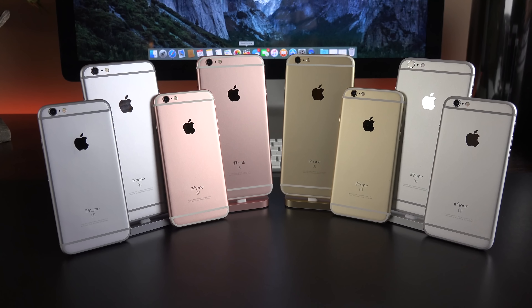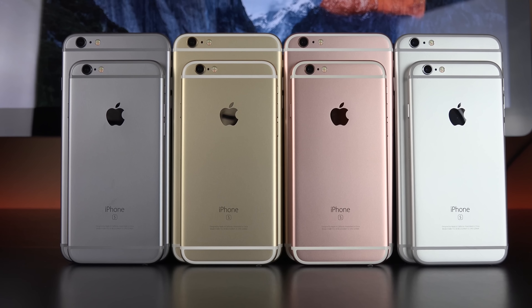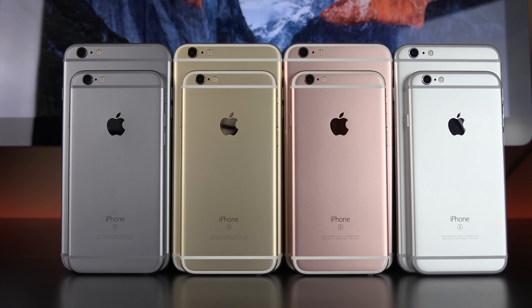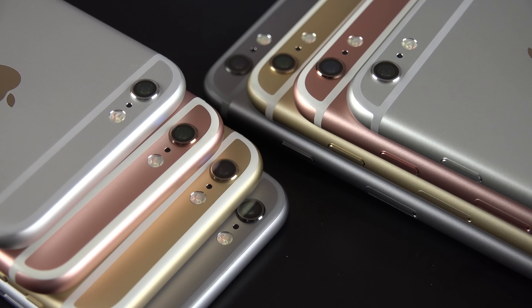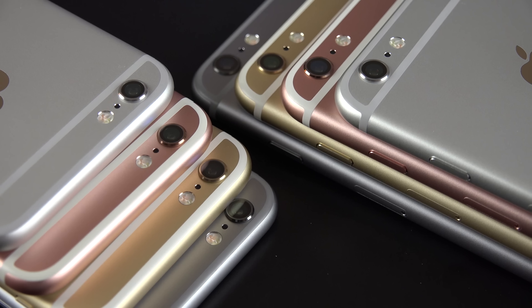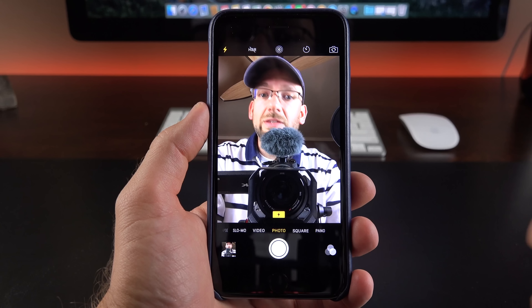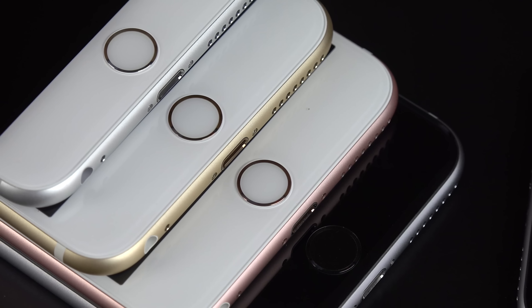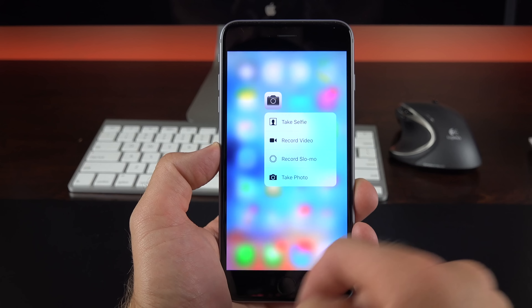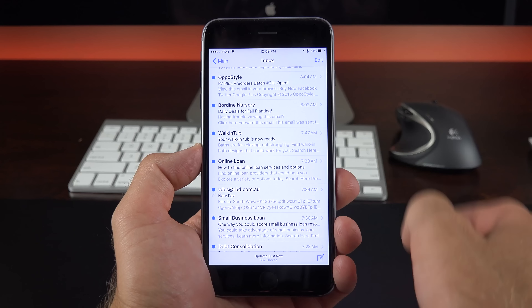And lastly, we have the iPhone 6S Plus. This brings the same design but an all-new, stronger 7000-series aluminum frame and the very powerful A9 CPU. It also bumps up the iSight camera to 12 megapixels with 4K video recording for the first time. We also have a 5-megapixel FaceTime HD camera with a Retina Flash. Touch ID 2 is now much faster, and we get 3D Touch, which is the most talked-about feature — the display is now pressure-sensitive, which adds a new dimension to the user interface design.